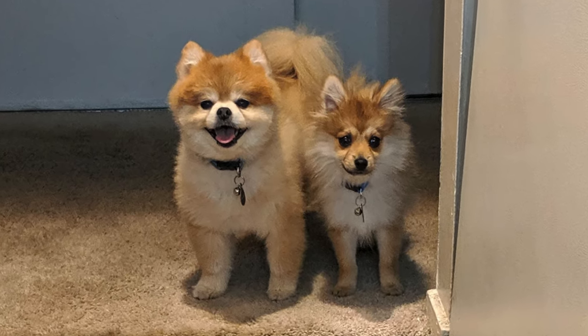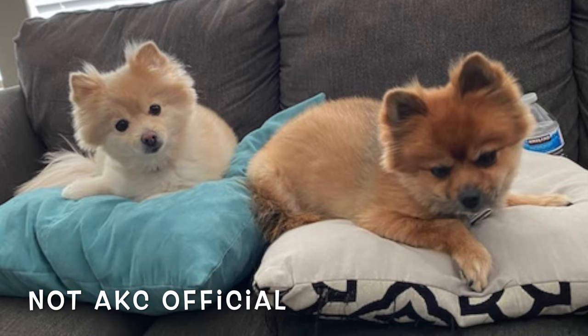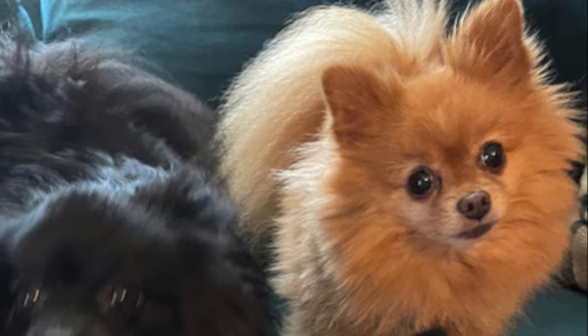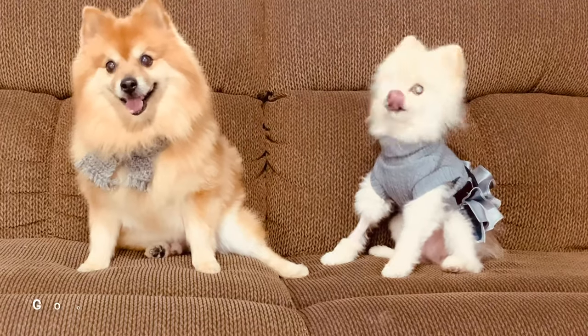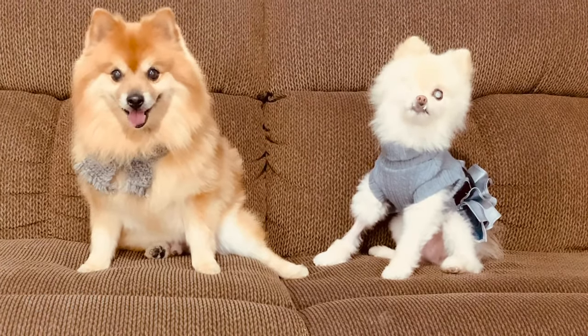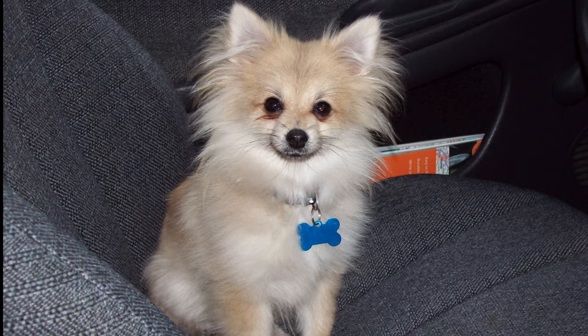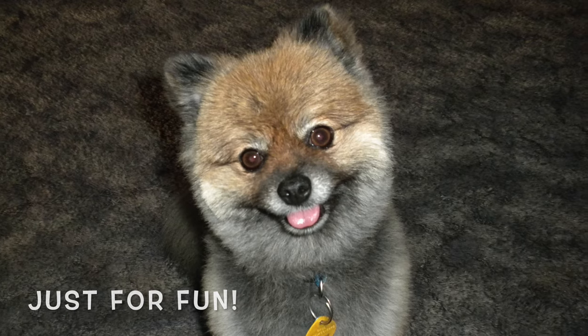Fox face, baby doll face, and teddy bear pom faces are not official Pomeranian terms, or official types mentioned in the breed standard. These are descriptive nicknames used to distinguish the differences in their faces. If you want to guarantee that you get a Pomeranian that matches the breed standard, you should always purchase from an active show breeder of champions. If you just love your dog for who he or she is, this is a fun way to distinguish between the different looks.